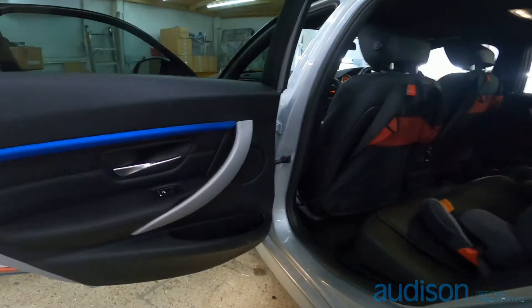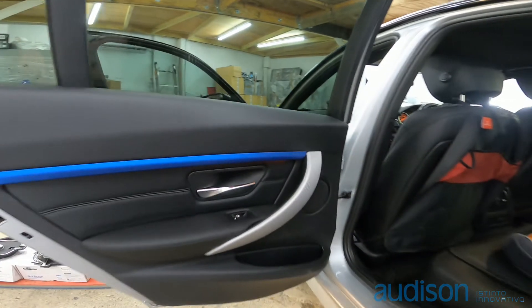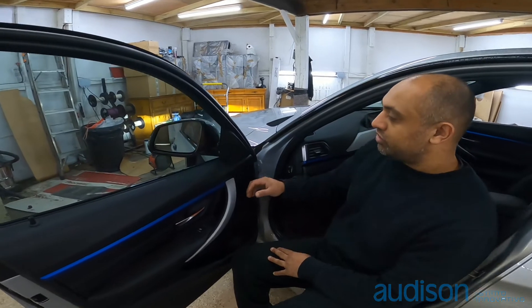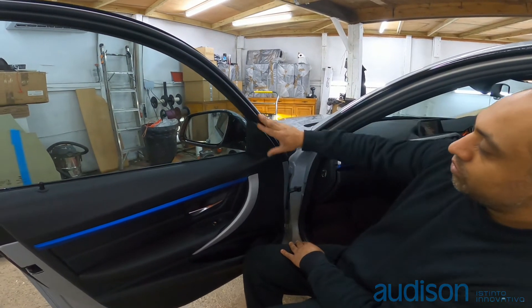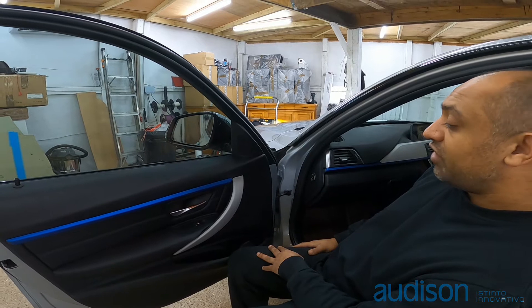Everything looks OEM, everything looks factory — that's the look everyone's going for. The customer actually got the OEM panels from someone who works at BMW. We can get them as well if you guys really need them. The tweeter goes straight in there, it looks factory, no one will be any the wiser.